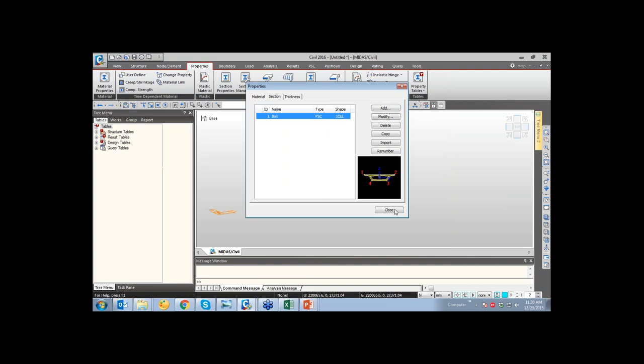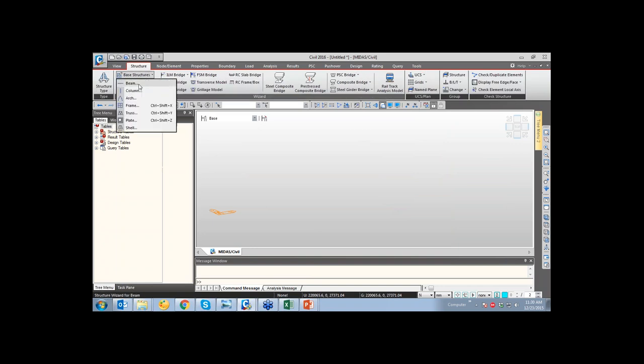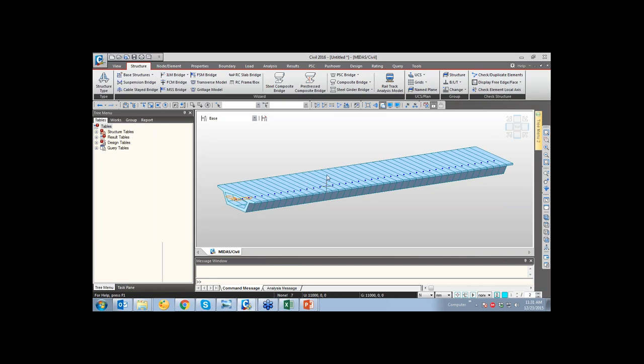With the box section generated, to create a single line element, go to Structure and use the base structure for beam. Entering '40@1000' means 40 sections of 1 meter length are to be created, giving a total 40-meter length. After selecting M40 as material and the box as section and clicking OK, the defined box section is used in the model.